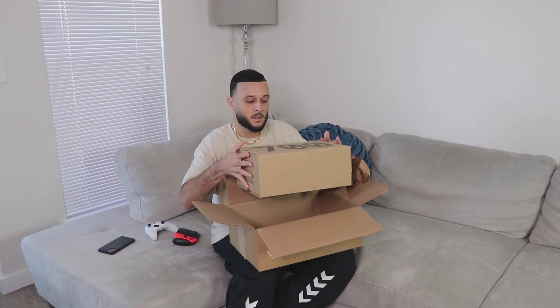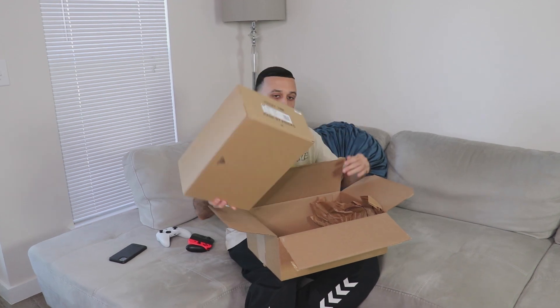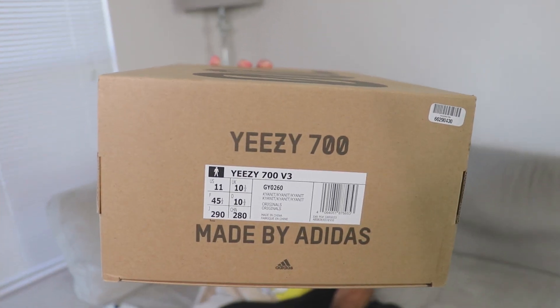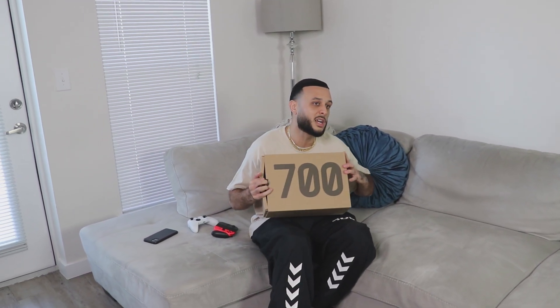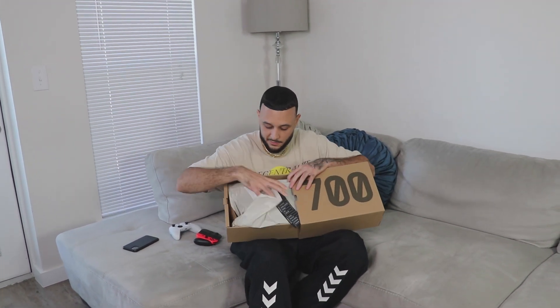So we got a 700 box right here — this could either be the Cream or the Kyanite joints, which are rumored to be dropping. You guys know there's no Boost on this, so it can only be one thing: we got the Kyanites. Originally when I first saw images of these, it was a hard pass for me. We already got the Azurite, which is that beautiful blue, and I felt this wasn't justified to purchase another blue pair of 700 V3s.